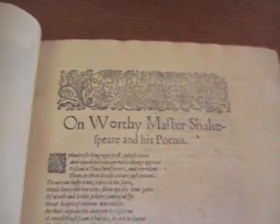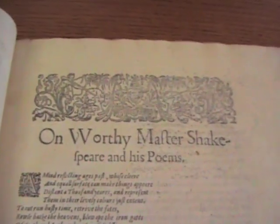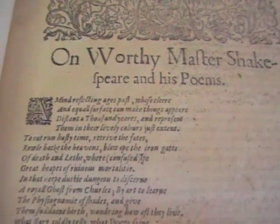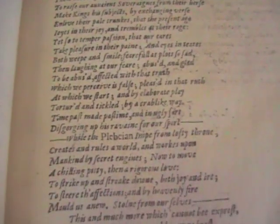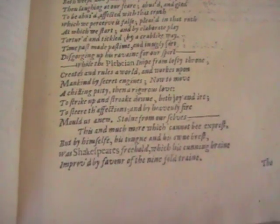On Worthy Master Shakespeare and His Poems is the very first printing, very first publication of anything by John Milton. This is John Milton's first appearance in the world. Wow — happens to be in the second folio of Shakespeare, when he was still a college student. Amazing. And he's got his own complete works now published too, with the Riverside, the Oxford.